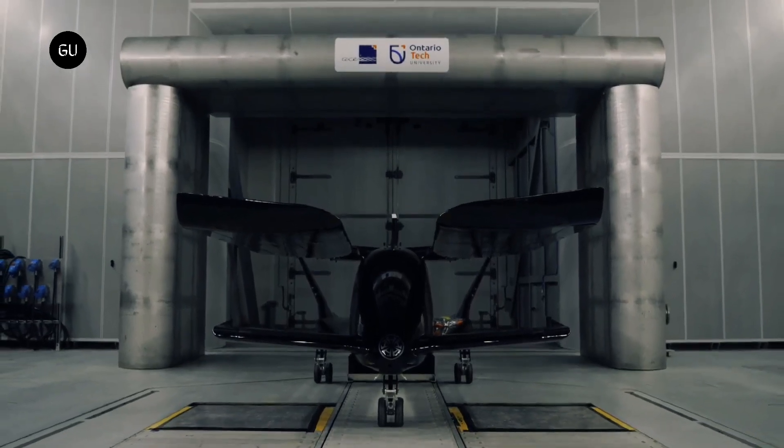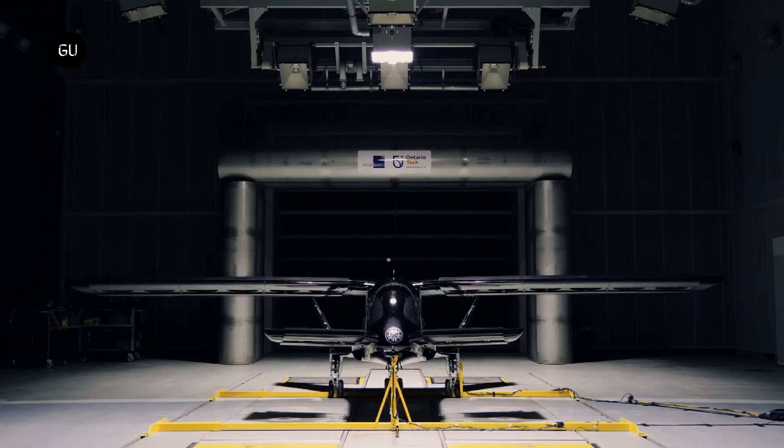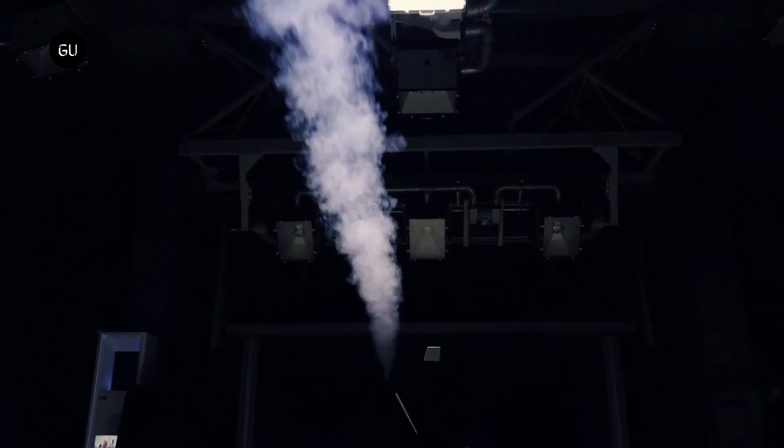This isn't just any wind tunnel, but the ACE Climatic Wind Tunnel in Oshawa, Ontario. The ACE CWT is part of the ACE Research Centre, owned and operated by Ontario Tech University. It claims to be the first one of its kind in the country, and the tunnel itself is also one of the most advanced in the world.